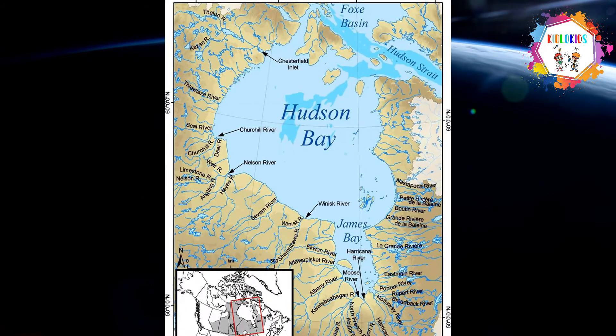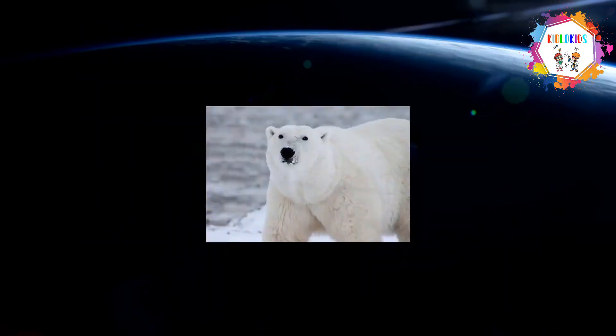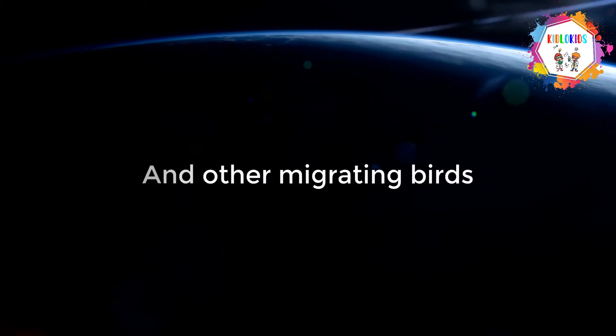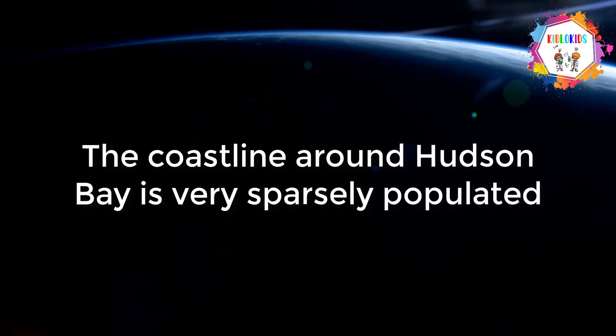A wide variety of animals inhabits the Hudson Bay area. Among them are seals, walruses, polar bears, foxes, and caribou. Over 200 species of birds include geese, ducks, and other migrating birds. The coastline around Hudson Bay is very sparsely populated.